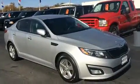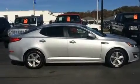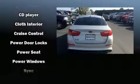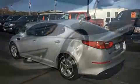Kia ensures the safety and security of its passengers with equipment such as head curtain airbags, front and side impact airbags, traction control, brake assist, a panic alarm, and four-wheel disc brakes with ABS. With electronic stability control supplementing mechanical systems, you'll maintain precise command of the roadway.